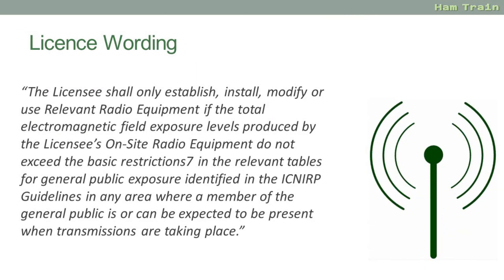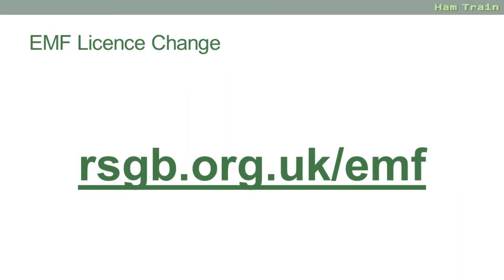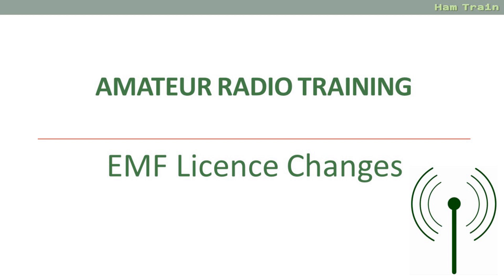Again at the time of recording, July 2021, this is not part of the exam but may be soon. Hopefully that gives you a brief overview of the new EMF changes. For the latest information and the RSGB's EMF calculator go to rsgb.org.uk/EMF. This feature was brought to you by Essex Ham.